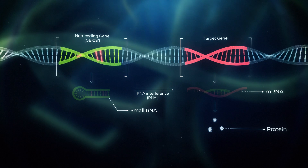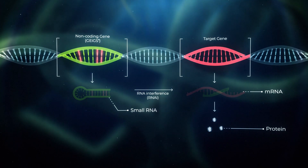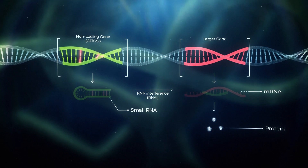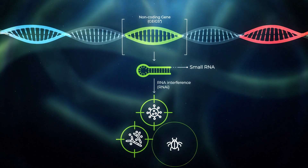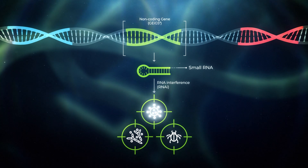These targets could be the host's own genes in cases where reduced protein expression is useful, or genes belonging to viruses, fungi or pests in order to protect the host against these organisms.